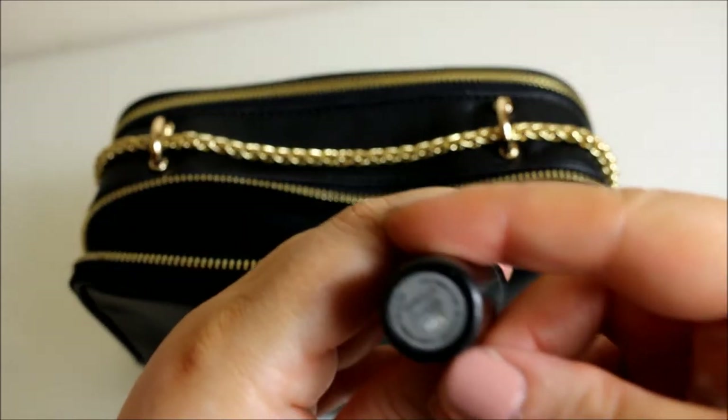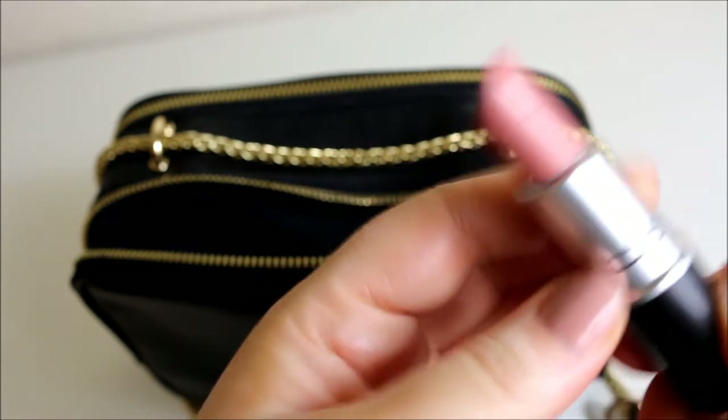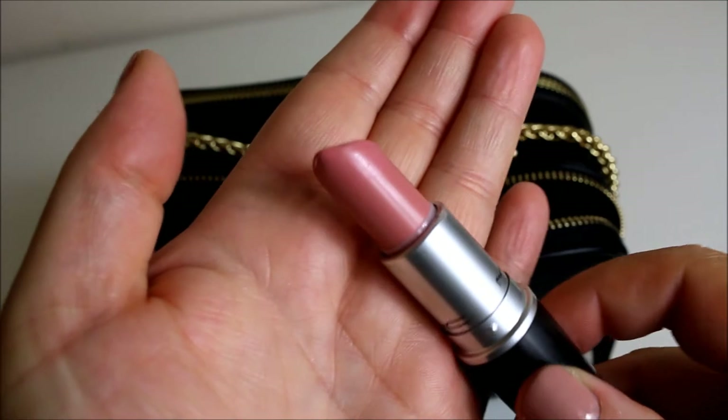Then we have a MAC lipstick in the shade Cream Cup. Again, I would put the Revlon Pearl on top of this because Cream Cup is a bit too pink on its own for me anyway.